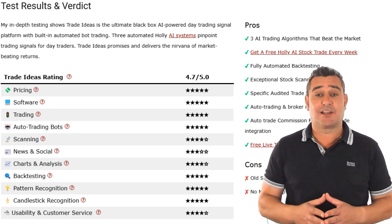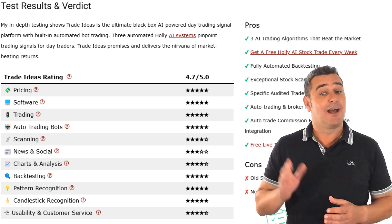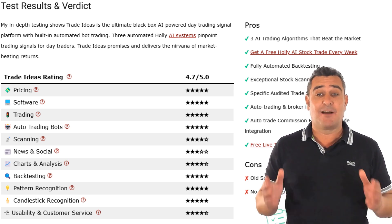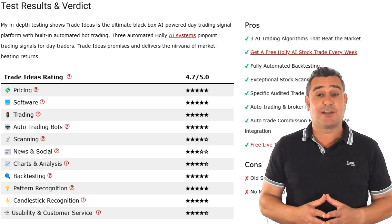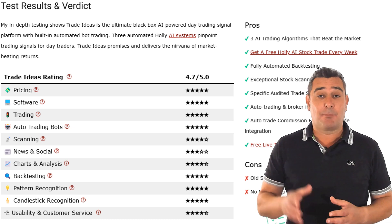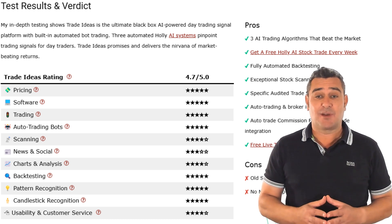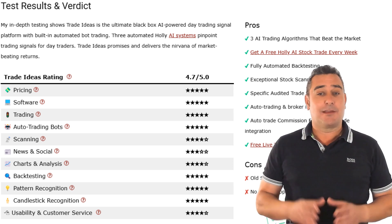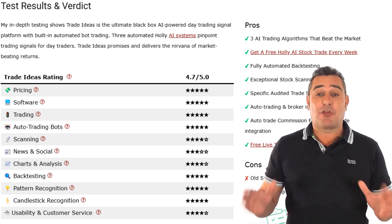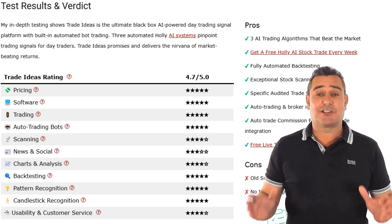It drops slightly in usability due to an old-school interface and no mobile app. One big plus is that you can join the daily live trading room and connect with their traders. For active US traders, Trade Ideas is a weapon — providing you with trades without you having to do the hard work. If you trade often, its precision and performance can easily pay for itself. Check the description for a 15% Trade Ideas discount.